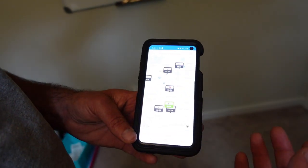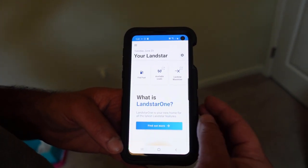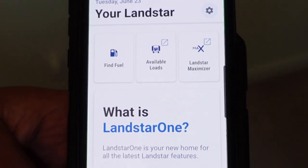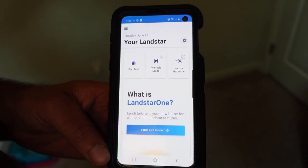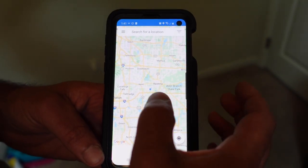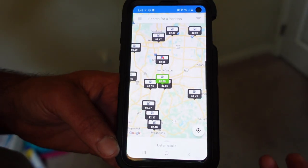Let me show you the Landstar One app. You have to have a Landstar login — not everyone can access it. They've combined three apps: available loads, the Maximizer for booking loads, and Find Fuel. I mainly use this for Find Fuel. It shows your location and everything around you, and the one highlighted in green is the cheapest price.